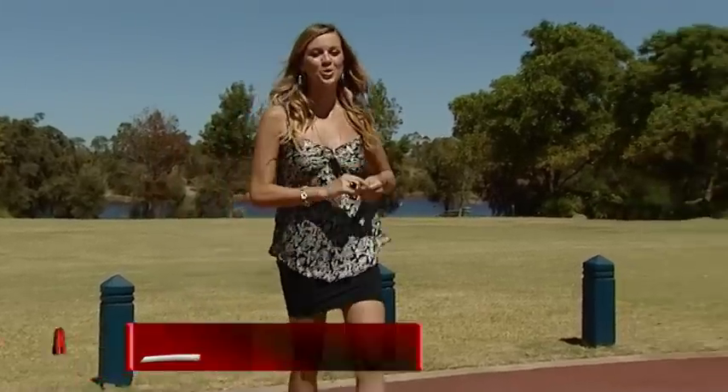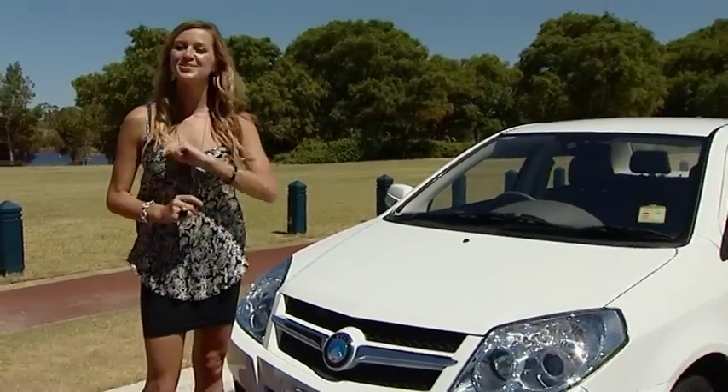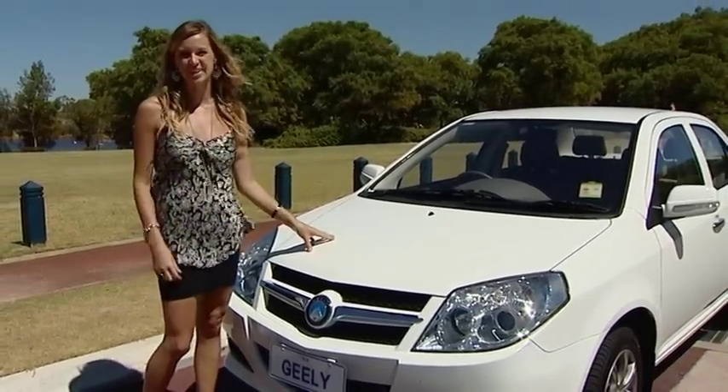Cars are getting cheaper, but we all know that a low price usually means fewer features, lower quality, and a more basic and boring car. Except for the new Geely MK Sedan — it's a no-frills car with a couple of frills thrown in.